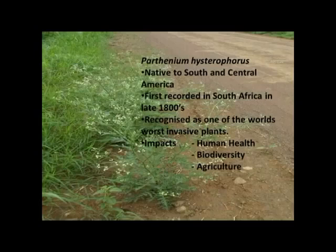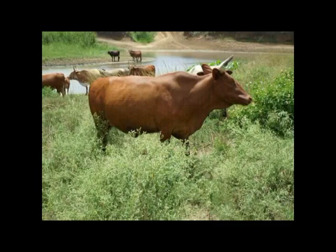Parthenium — I think it's been discussed — this is the plant on the left. If you travel around, the uMkhanyakude is a new land area. It's very abundant within highly disturbed areas. It's native to South and Central America, first recorded in South Africa in the late 1800s. Big impacts on human health, biodiversity, and agriculture. This photograph was taken on a field trip in early January into a community area in the uMkhanyakude District Municipality with high levels of Parthenium.